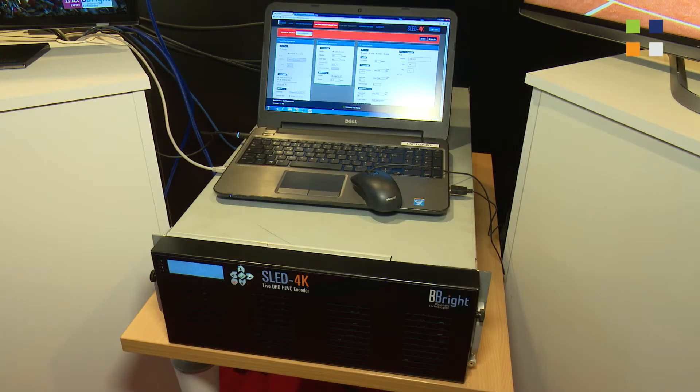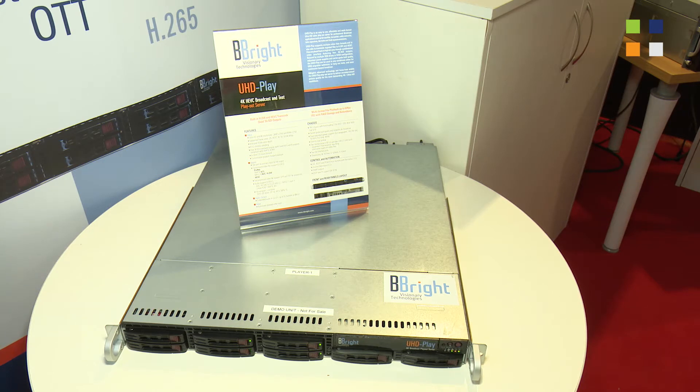BeBright is a new company, a new manufacturer of video encoding systems specialized for Ultra HD and 4K live applications. We are here this year at IBC with two new video products: one real-time HEVC-based video encoder, and one 4K UHD live player playout server for test applications and also playout content for live applications.